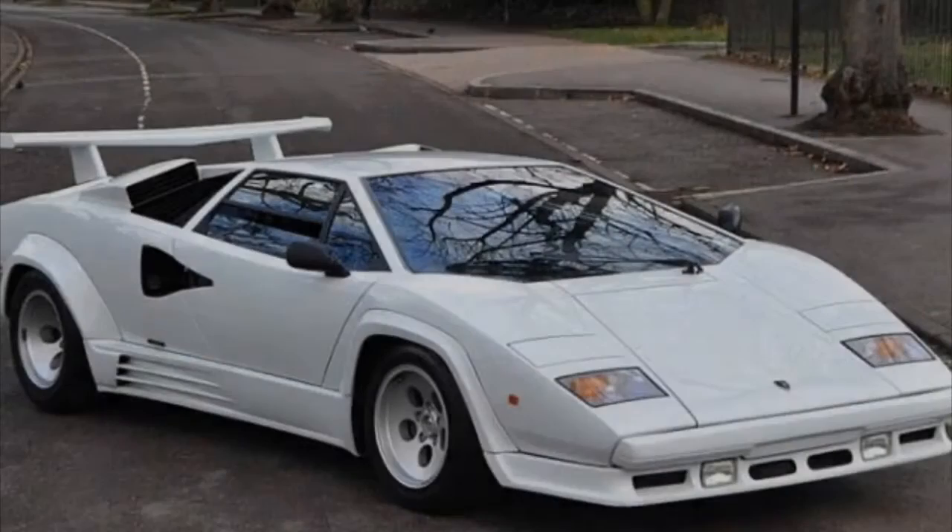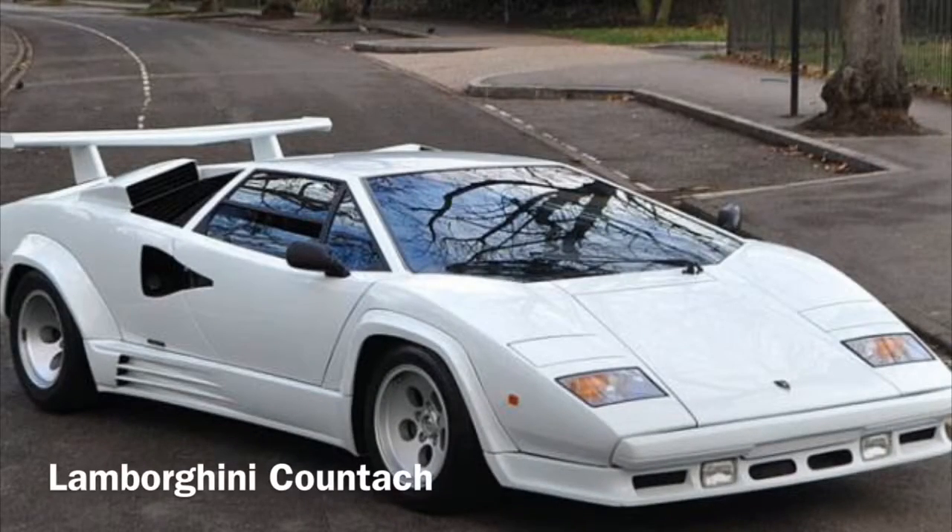Let's move on to the thing I'm going to get a lot of hate mail for. Lambo fans, please don't kill me. I know the Countach is a beloved Lamborghini and a beloved supercar overall. I know it defined the decade. But that's kind of my point — this design has not aged well.